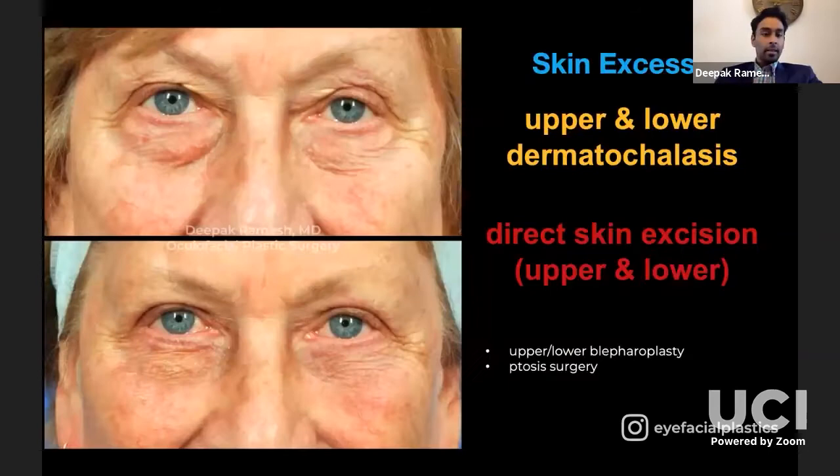Regarding incision design and the amount of skin excised: the ideal aesthetic goal nowadays is different from what it was in the 80s and 90s, when patients really had a lot of skin excision. I want to introduce the concept of tarsal platform show — perhaps popularized by my mentor Bob Goldberg — the idea that the tarsus is the cartilaginous backbone of the eyelid.